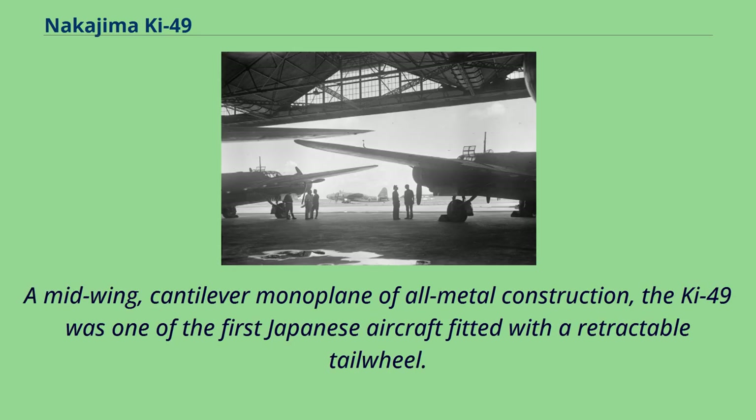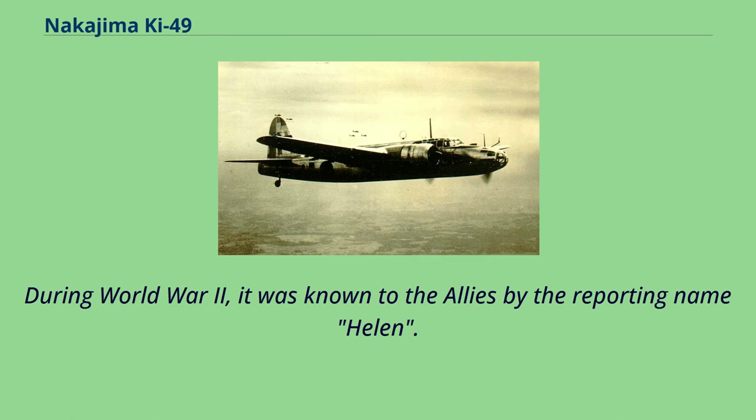A mid-wing, cantilever monoplane of all-metal construction, the Ki-49 was one of the first Japanese aircraft fitted with a retractable tailwheel. During World War II, it was known to the Allies by the reporting name Helen.